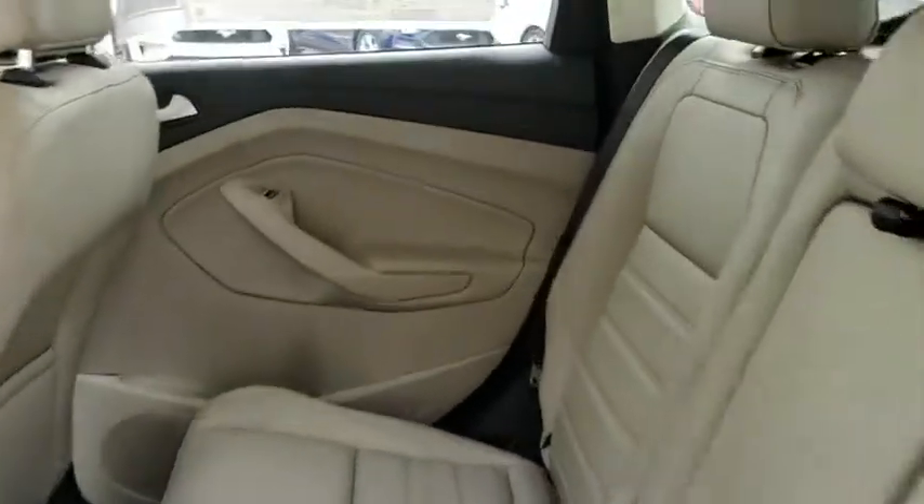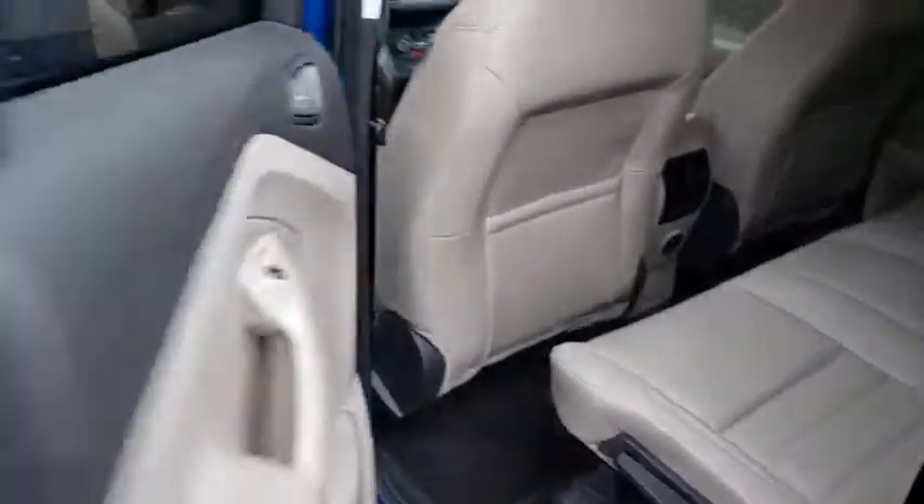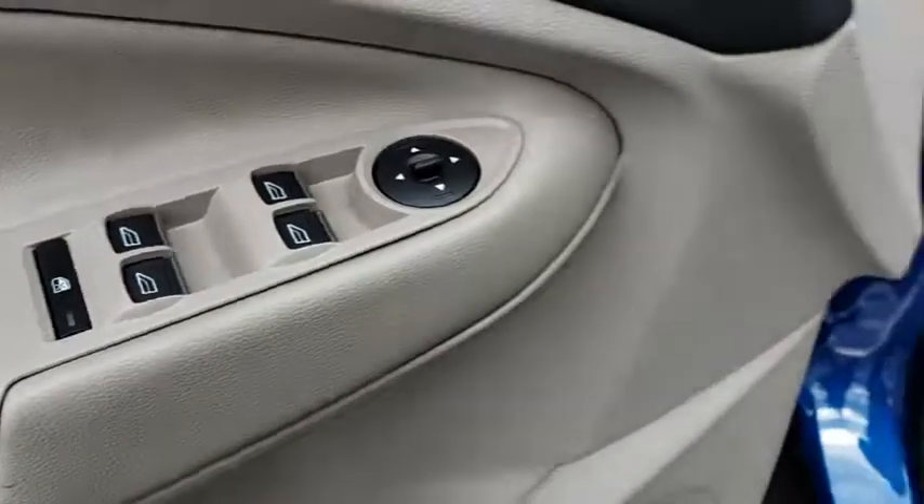Power steering, adjustable steering wheel, floor mats, cruise control, four-wheel disc brakes, aluminum wheels, keyless start, climate control, AM FM stereo radio.